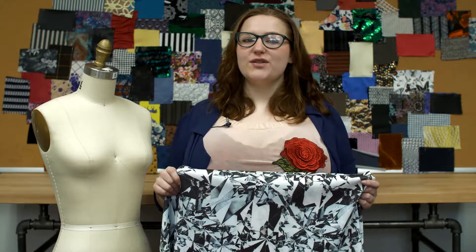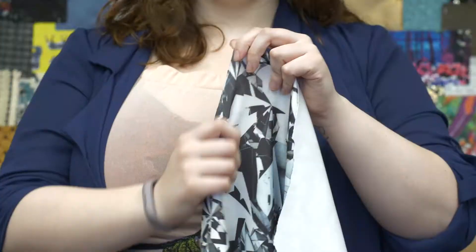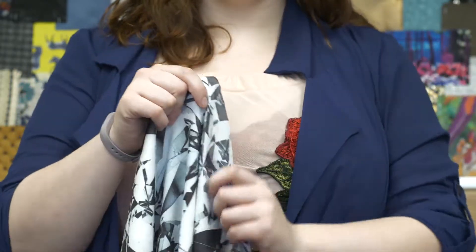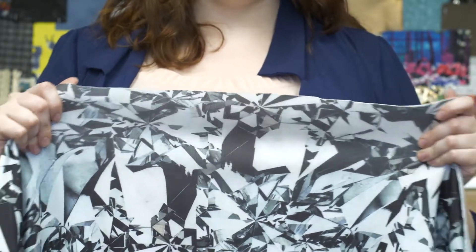This is product number 307430, Mood's black and white broken glass digitally printed stretch neoprene scuba knit. This product is 17.59 ounces per yard with a 54 inch width. It's incredibly soft and textured. This product has a wet stretch and it's completely opaque.